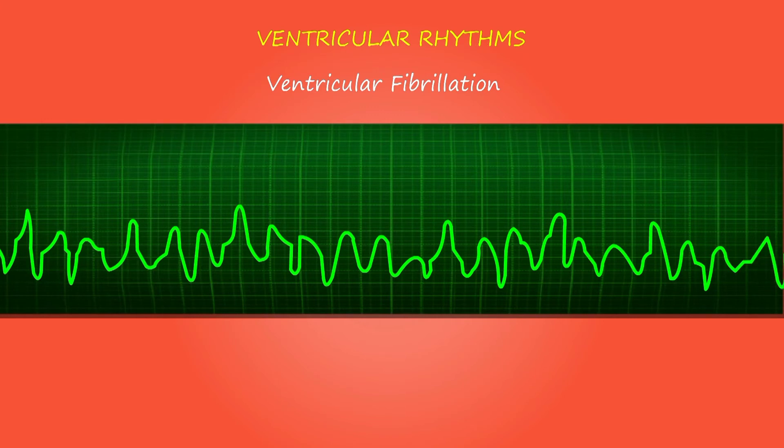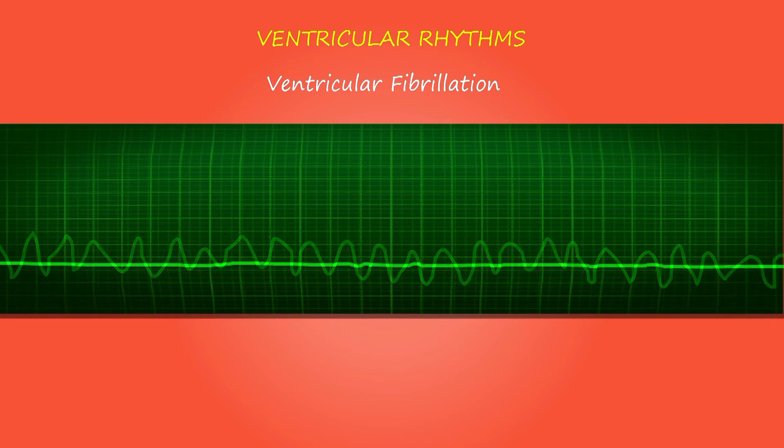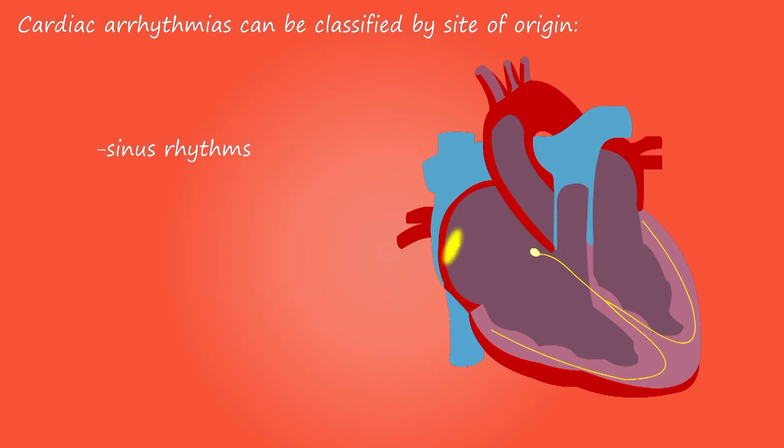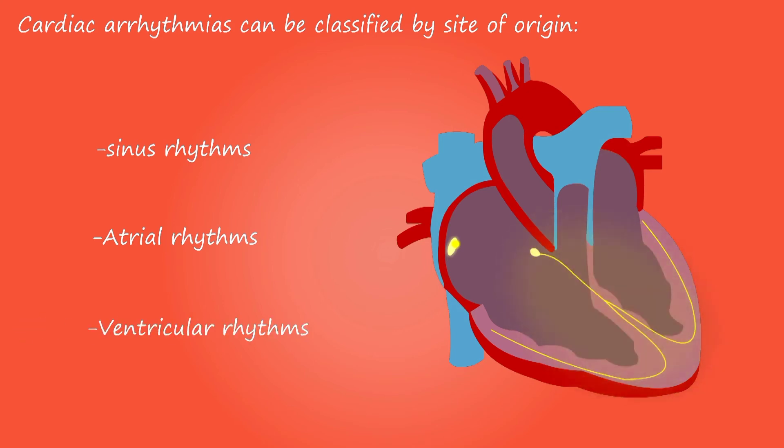Damage to the heart muscle: heart muscle damage can have many causes, including certain diseases, infection, heavy alcohol use, and the toxic effect of drugs such as cocaine or some drugs used for chemotherapy. Genetic factors also can play a role. Inflammation of the heart muscle — myocarditis — is most commonly caused by a virus, including the COVID-19 virus, and can lead to left-sided heart failure.